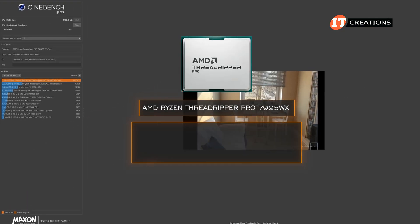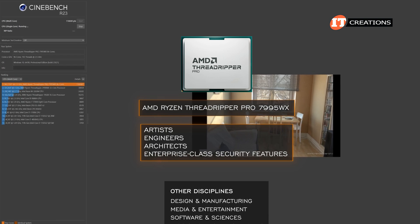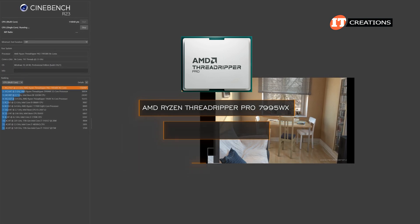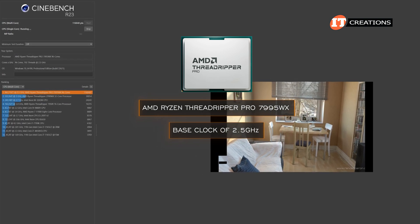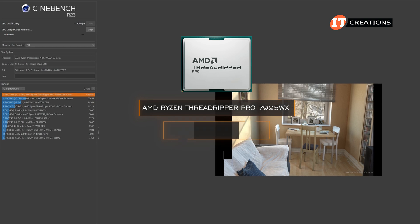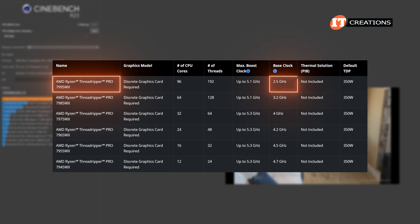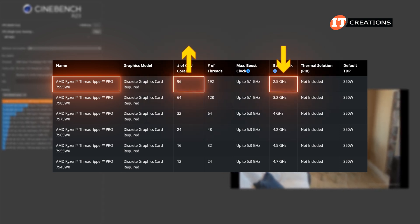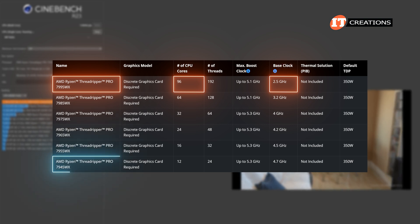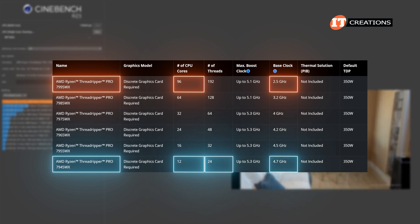The 7995WX is designed for artists, engineers, architects, and with enterprise-class security features, a bunch of other disciplines too. It has a base clock of 2.5GHz, which represents an average effective base frequency of all cores. Looking at the other 7000WX series processors, the 7995WX is the slowest of the bunch — as the more cores you have, the lower the base clock frequency. On the other hand, the 7945WX, with only 12 cores and 24 virtual threads, has a base clock of 4.7GHz.